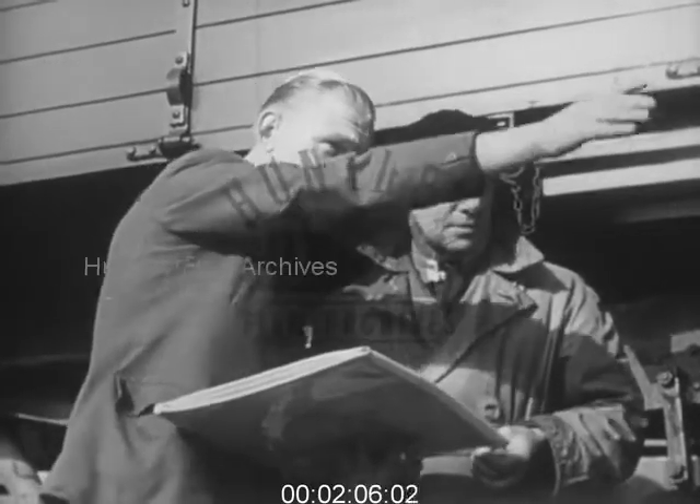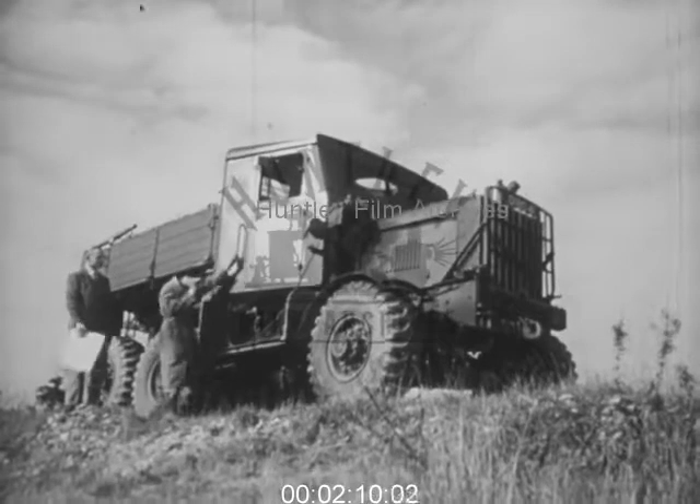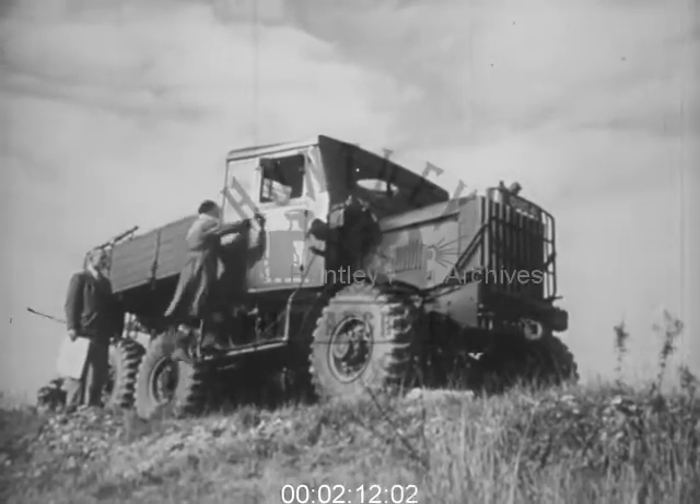Last week, Joe and I took one of our modified six-wheel drive jobs out for a special run. Joe was driving this time, while I watched points from the sidelines.